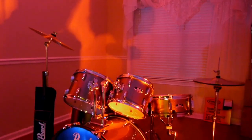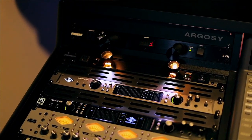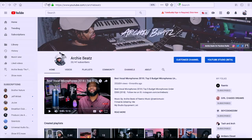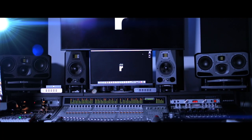Before we get started, if you guys are interested in anything that you've seen at my home project studio or my recording studio Rainio Music, please click below because I am an Amazon influencer and I have everything listed on there below. I have other gear that could possibly help you on your creative journey. Don't forget to subscribe and hit the notification bell so you won't miss another video.